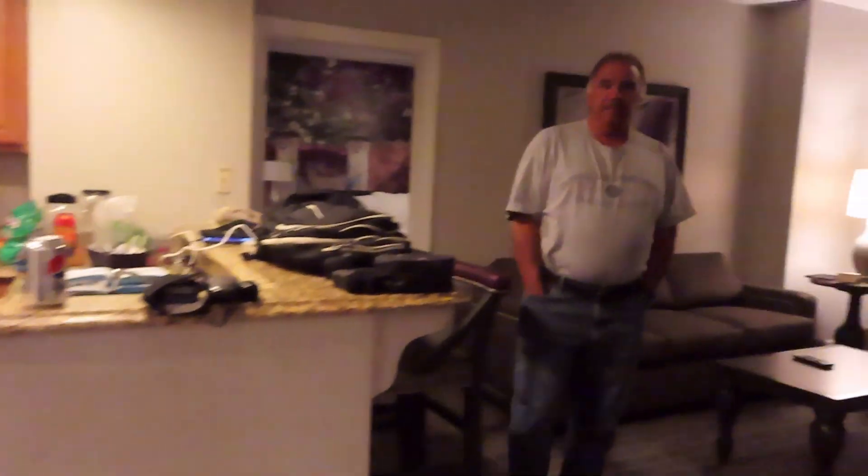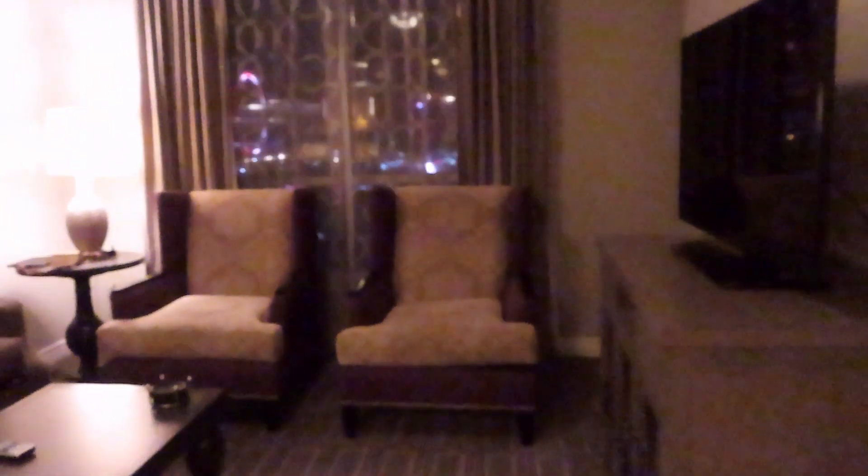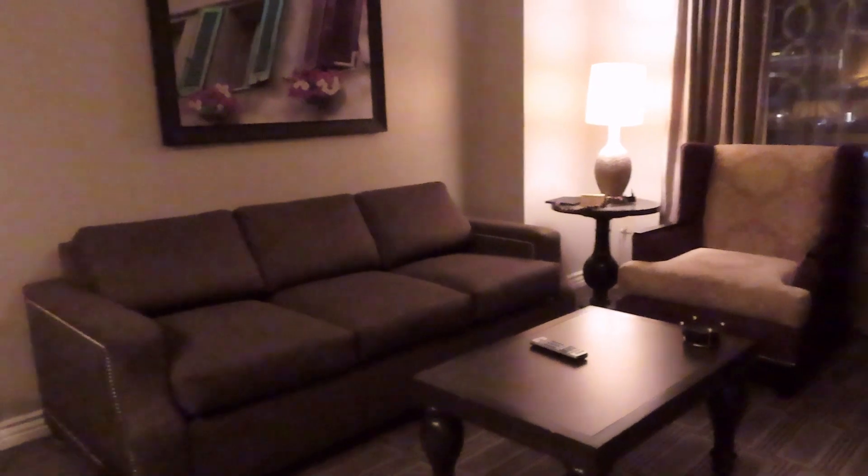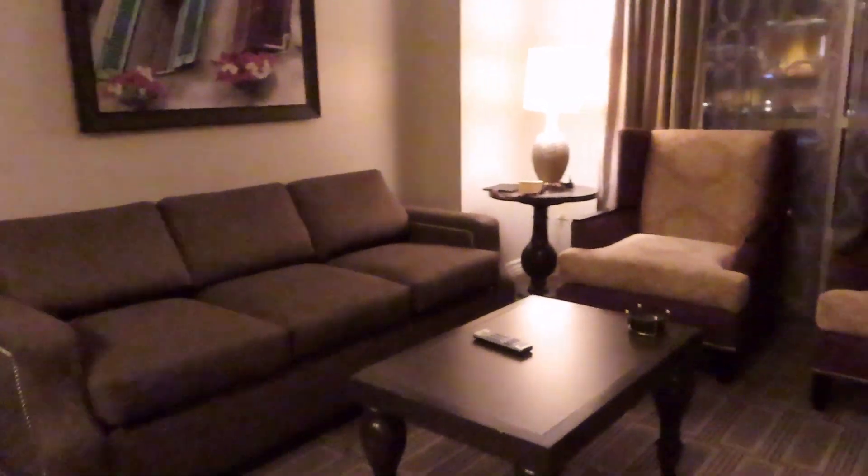So this is Club Wyndham Grand Desert, Las Vegas. This is a two bedroom deluxe. They've got your extra towels, blankets, and supplies that you need. There is no maid service, so it's fine. This is the living room area — very nice and basic. We were upgraded from a one bedroom to a two bedroom for free, because it's during COVID and no one's around.